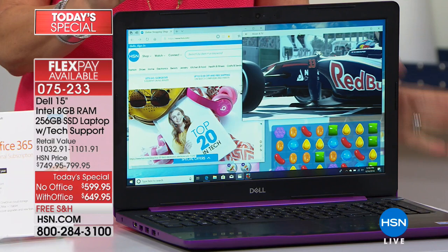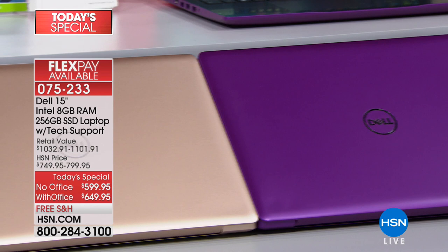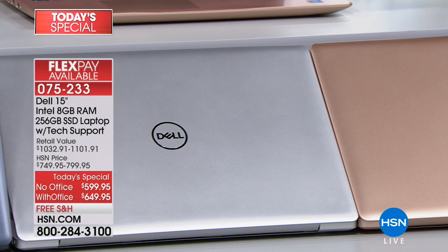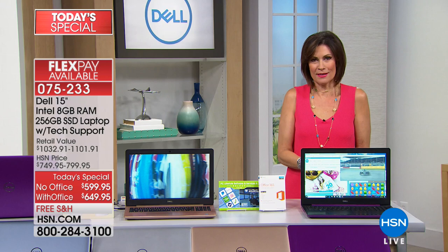Let's go through the colors. You're looking at gorgeous purple right now. The other colors are exclusive to us here at HSN. The number one best seller today has been the gold — it's almost like a rose gold, absolutely gorgeous. We also have the silver for a high-tech look, and a steel blue as well.